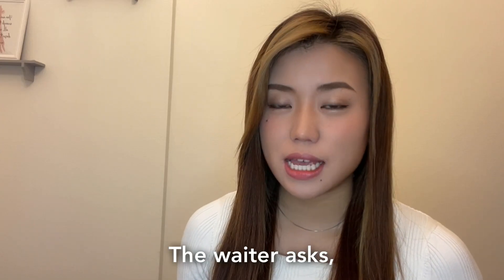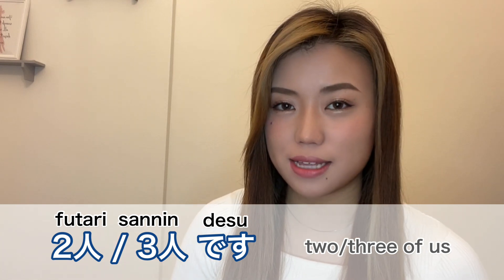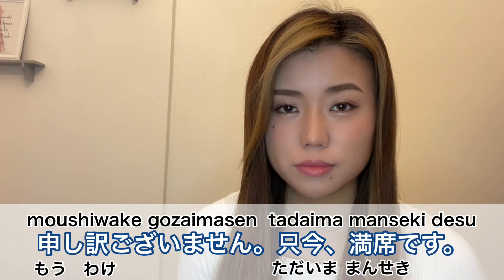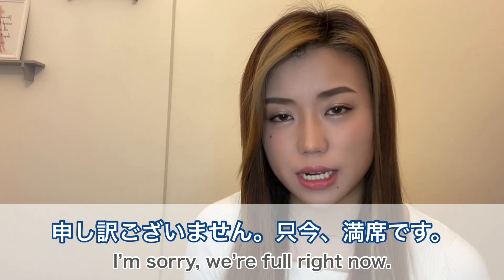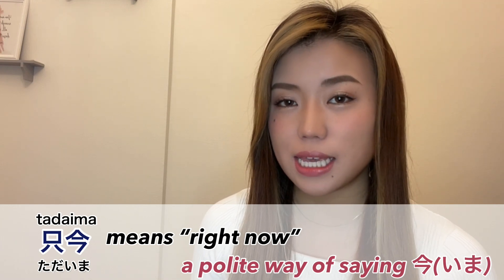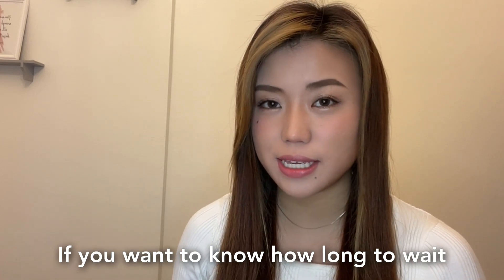The waiter asks how many people are in your party. If the restaurant is full, they might say 'Moushiwake gozaimasen, tadaima manshitsu de gozaimasu' which means 'I'm sorry, we are full right now.' 'Tadaima' means right now, and 'manshitsu' means fully occupied.